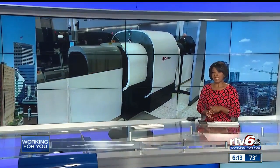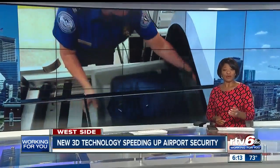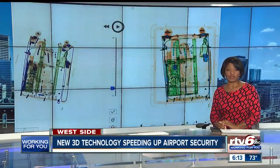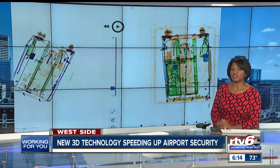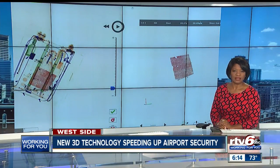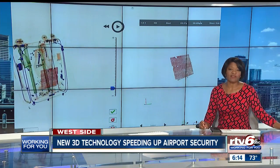There's new technology at Indianapolis International Airport to make sure your next flight out is safer. The Transportation Security Administration is replacing old x-ray machines with 3D scanners similar to technology used for medical CAT scans. RTV6's Paris LaBelle reports on the new effort taking off at the airport.